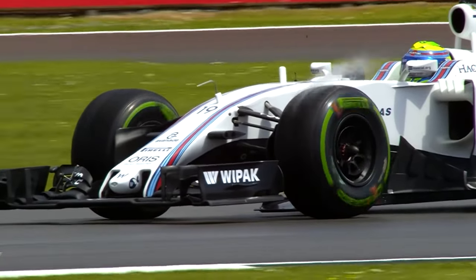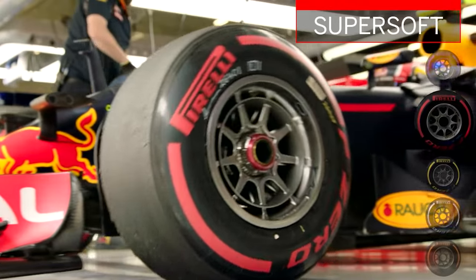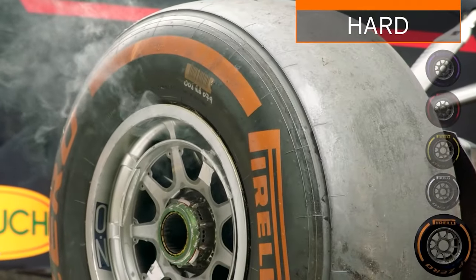In the world of Formula 1, the tyre strategy and what kind of tyre used on the car can determine the outcome of a race. Today we'll discuss the different types of tyre compounds and their uses.